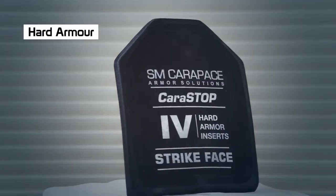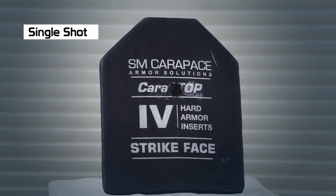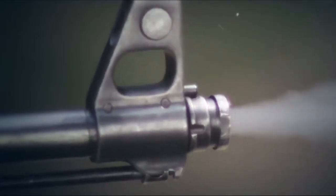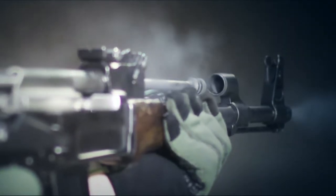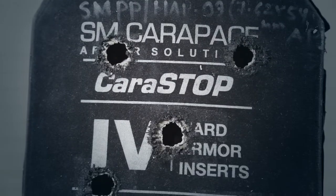This is a hard armour plate weighing 2.3kg. One shot and it is intact. With a slight increase in weight to 2.8kg after absorbing 3 shots, it still remains intact.